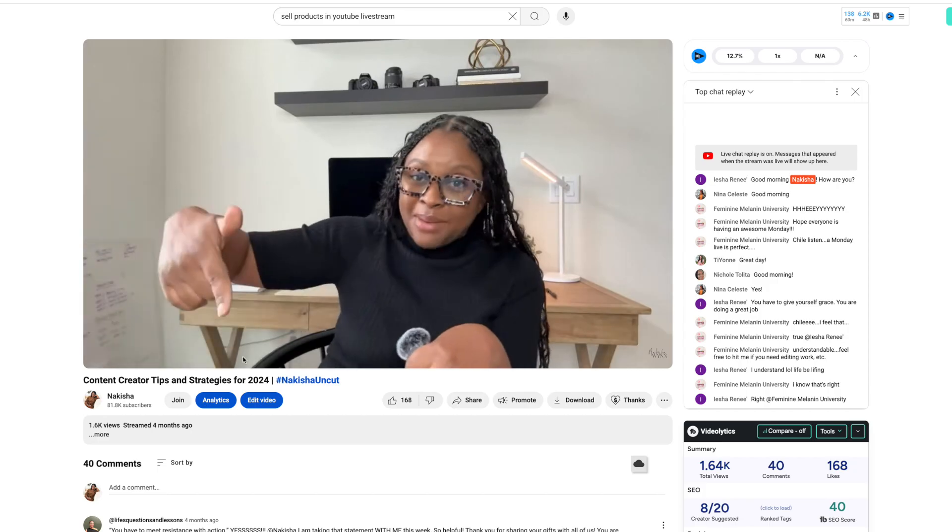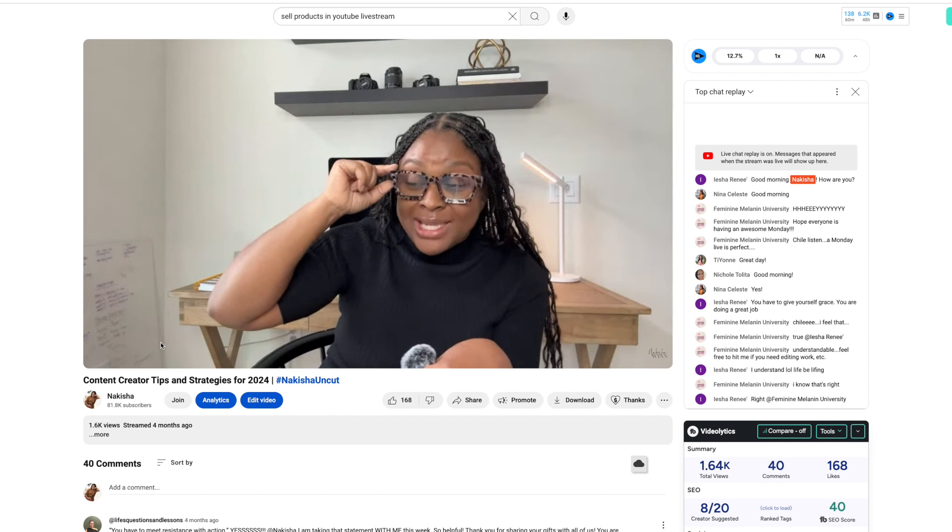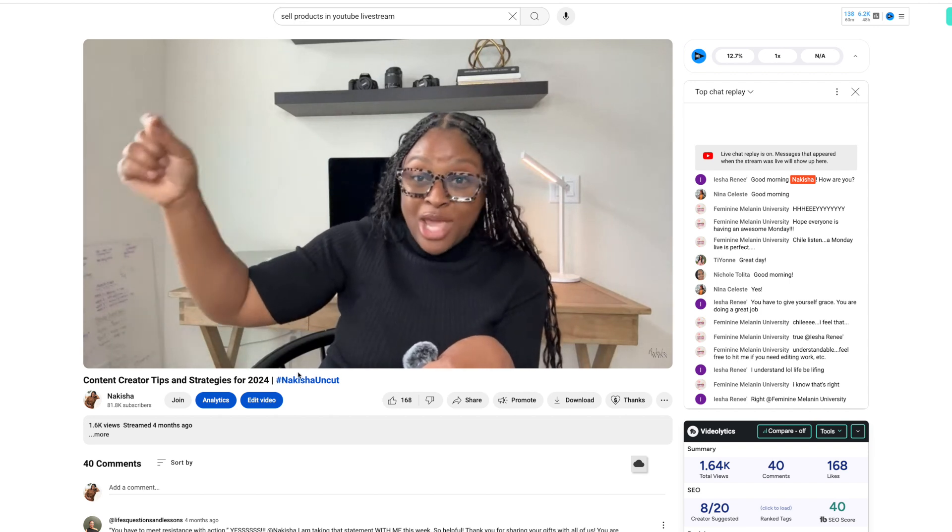One of the most exciting features of YouTube Shopping is that you can actually feature your products on a live stream. You can go live on YouTube, feature the products from your store, and have them linked directly under your live stream so people don't have to leave your live to shop with you — they can shop right there. For people to be able to access your products directly from a live stream means they can continue to engage with you while also supporting your business.